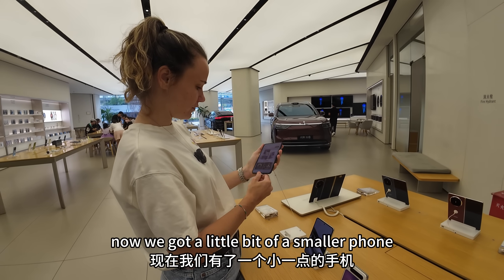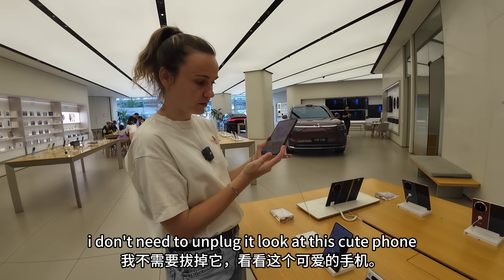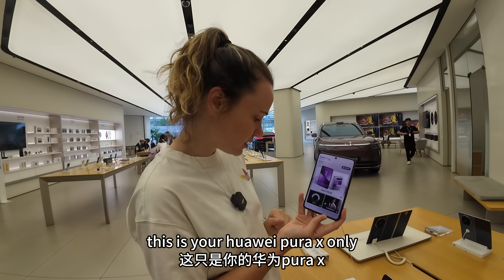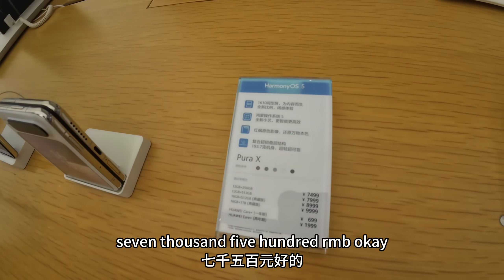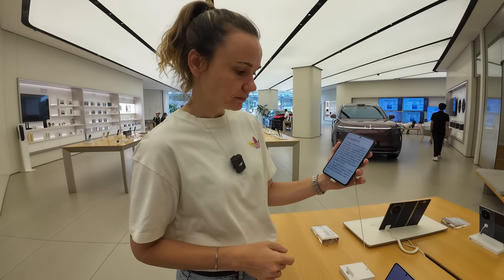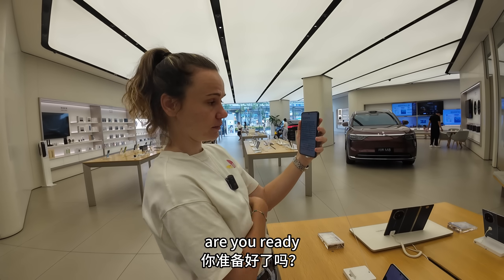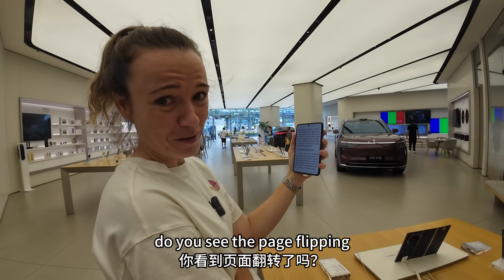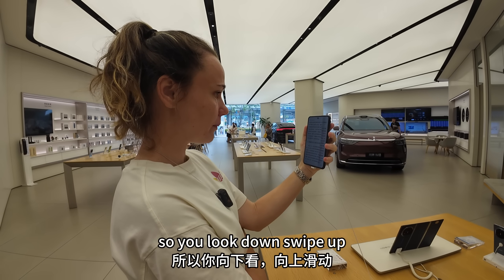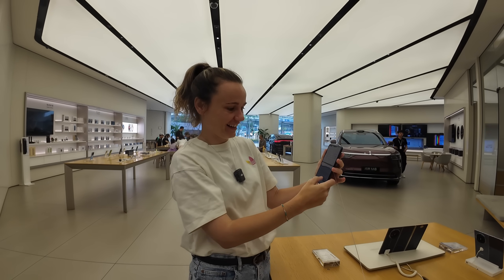Now we've got a smaller phone — this is the Huawei Pura X, only 7,500 RMB, which is not that expensive. Remember I told you about the hand gesture? Now I want you to look at my eyes. I'm not touching it at all. Do you see the page flipping? You look down and it swipes up — look down, swipe up. And if you want, you can still use the hand gesture to take the page away. That is incredible.